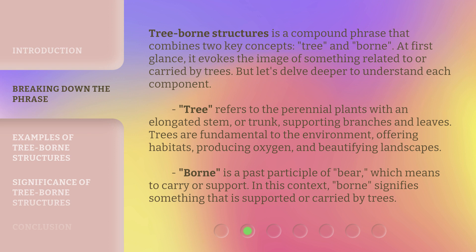Tree refers to the perennial plants with an elongated stem or trunk, supporting branches and leaves. Trees are fundamental to the environment, offering habitats, producing oxygen, and beautifying landscapes. Borne is a past participle of bear, which means to carry or support. In this context, borne signifies something that is supported or carried by trees.